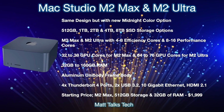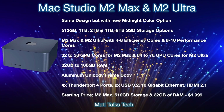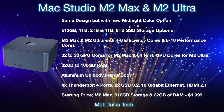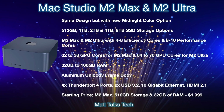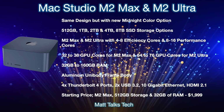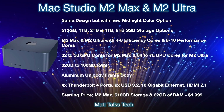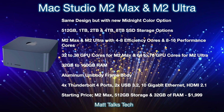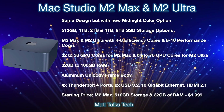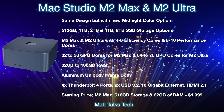For RAM, similar to the M2 chipset in the MacBook Pro and MacBook Air, expect more options: 32GB, 64GB, 128GB, and even up to 160GB. The unibody aluminum frame will remain unchanged. Ports on the back will include four Thunderbolt 4 ports, two USB 3.2 ports, a 10 Gigabit Ethernet connection, and an HDMI 2.1 port. The starting price, with an M2 Max, 512GB storage, 32GB RAM, and the binned 32-core GPU, is expected to start at $1,999 USD.